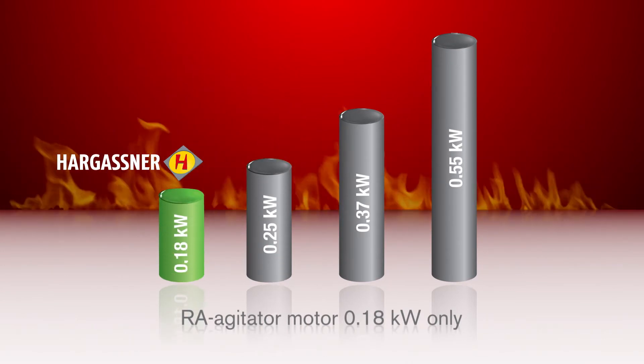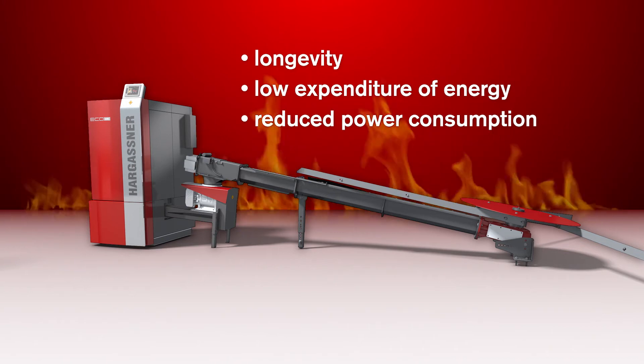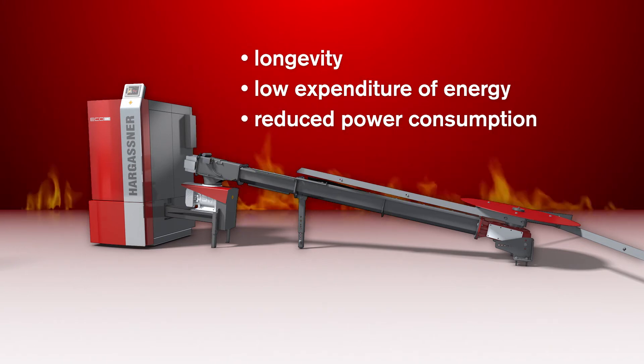Your advantages: longevity, low expenditure of energy, reduced power consumption, and supreme operational reliability.